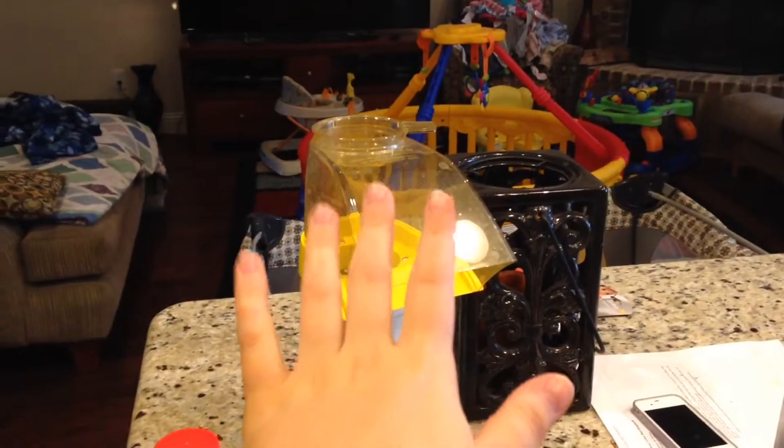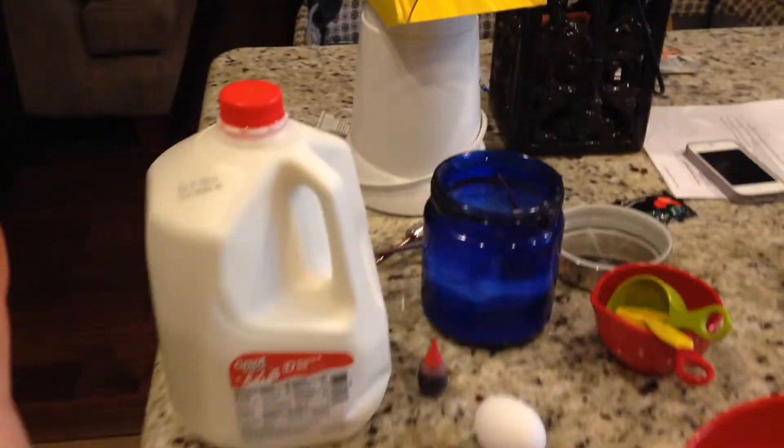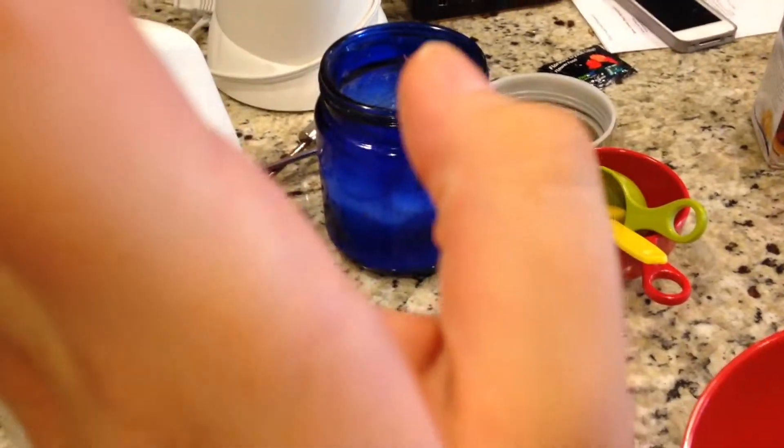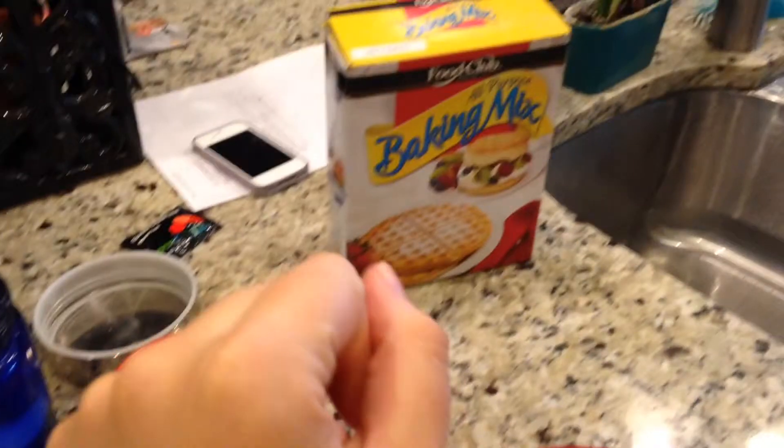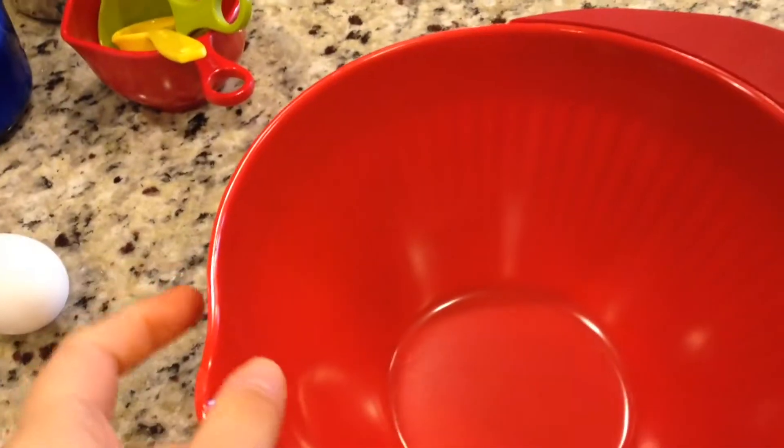That big thing right there is our popcorn machine. It makes air-popped popcorn and we're going to use that for movie night tonight. We have some milk, eggs, we have red food coloring which we're going to use to make the pancakes pink. Then we have sugar, our measuring cups, our pancake mix, and our big red bowl.